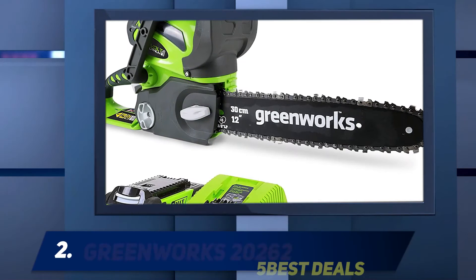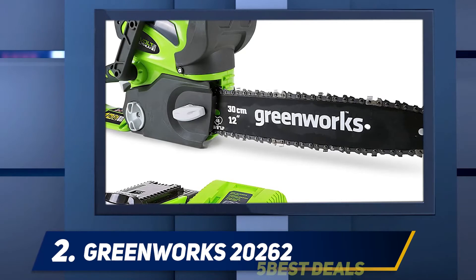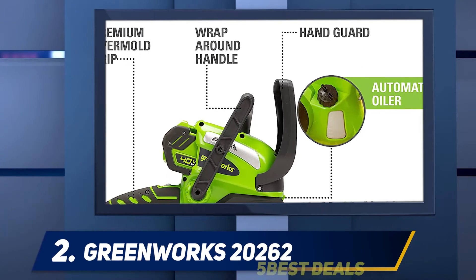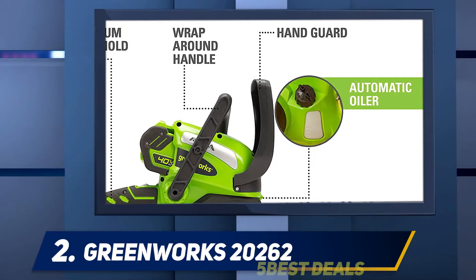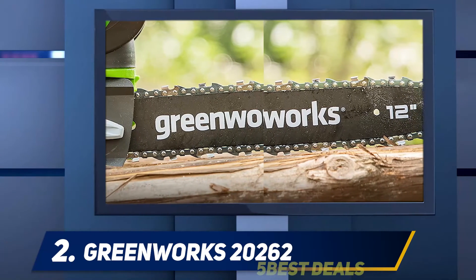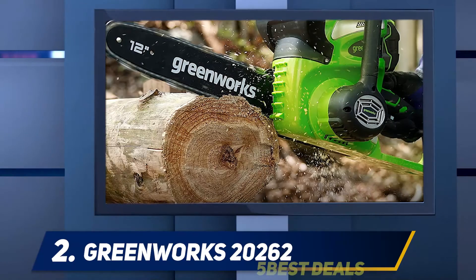Coming in at number 2: the Greenworks 20262. The smaller cousin of the Greenworks 16-inch saw, the 20262 has proven to be a hugely popular compact cordless saw with buyers online. Like the Black+Decker 10-inch offering, this machine is not designed to be a powerhouse, but rather a dependable little saw you can use for quick trimming work.